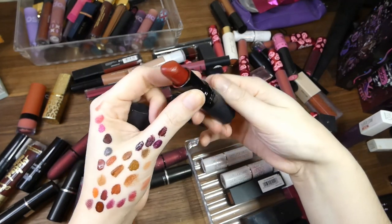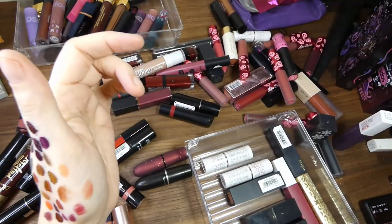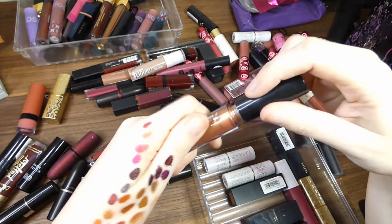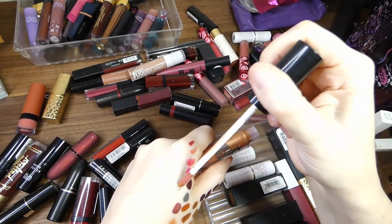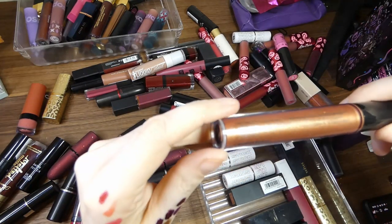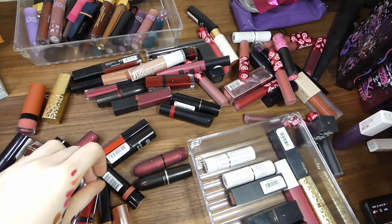I've got Gosh in Burgundy — I have similar and I prefer the other. OPV metallic liquid lipstick cream in Hot Flash — I think I got this free with purchase. It's very metallic and it doesn't save well, so that one can go because that's probably the only reason I'd keep it.